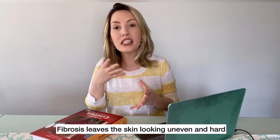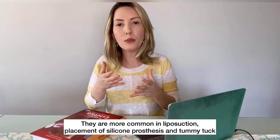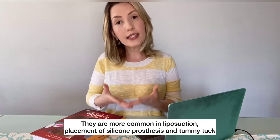Fibrosis leaves the skin looking uneven and hard. They are more common in liposuction, placement of silicone prostheses, and tummy tuck.